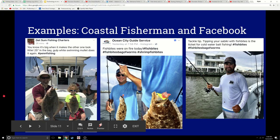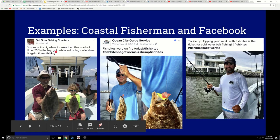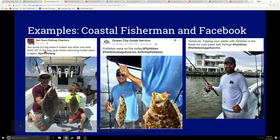Here are some examples from the Coastal Fisherman and Facebook. This is OC Guide Service. He's got a 25-inch flounder caught on gulp and white swimming mullet. As someone who knew nothing, you just make a note: there are flounder in the bay, they can be 25 inches, and they like gulp swimming mullet, whatever that is. Here OC Guide Service says fish bites were on fire — bag of worms and shrimp fish bites. Something called fish bites, maybe shrimp and worm flavored. And here's a guy catching flounder on complete artificials.